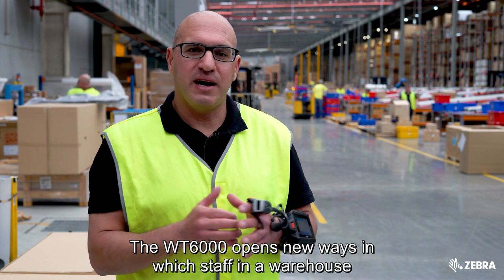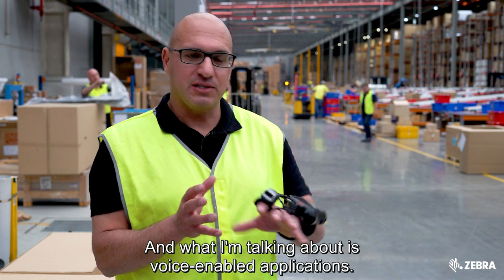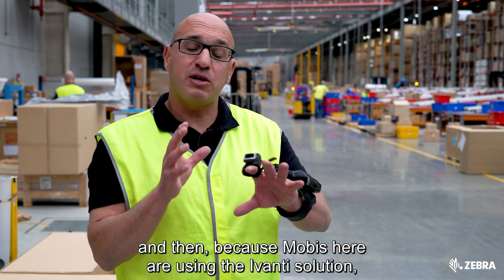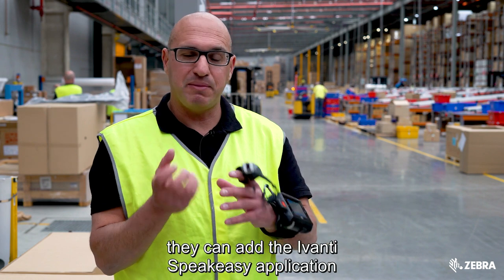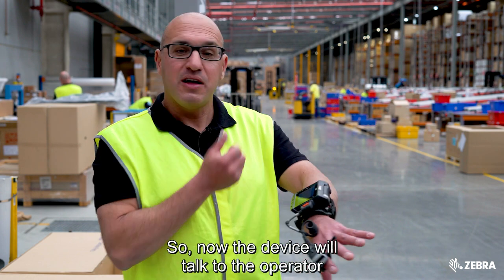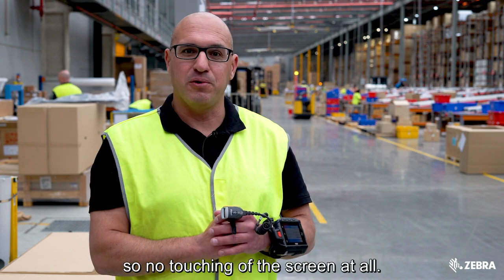The WT6000 opens new ways for warehouse staff to interact with the device, specifically voice-enabled applications. All you need is a Bluetooth headset that pairs with the WT6000. Because Mobus is using the Avanti solution, they can add the Avanti SpeakEasy application, which allows voice interaction where it makes sense — the device talks to the operator and the operator talks back, with no touching of the screen at all.